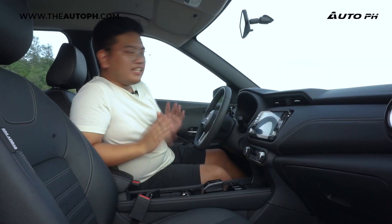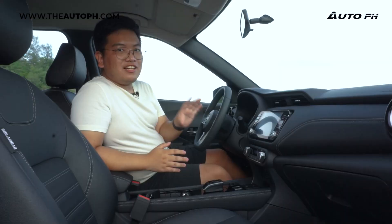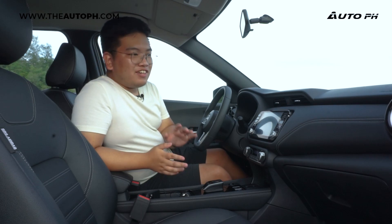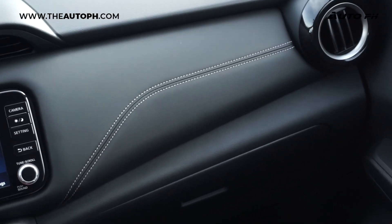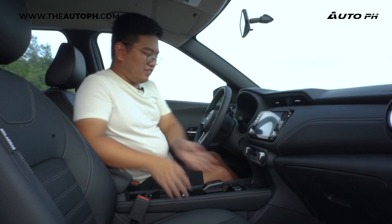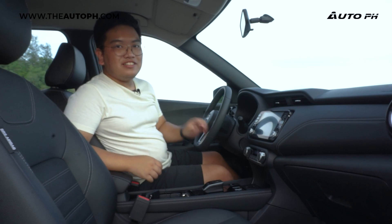Now inside the Kicks — this looks very familiar because it actually looks a lot like the interior of the Almera. But that's not a bad thing because that means we have really good quality. We have soft-touch leather and some hard-touch plastics, but they feel really good and don't feel cheap at all. There's more leather and of course leather zero-gravity seats, which feel really good.